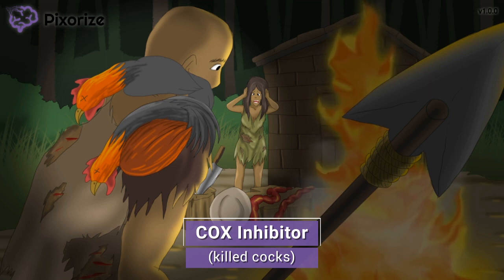Also notice that these cocks are dead — as in there's no bringing them back. This should remind you that aspirin irreversibly inhibits the COX enzymes.